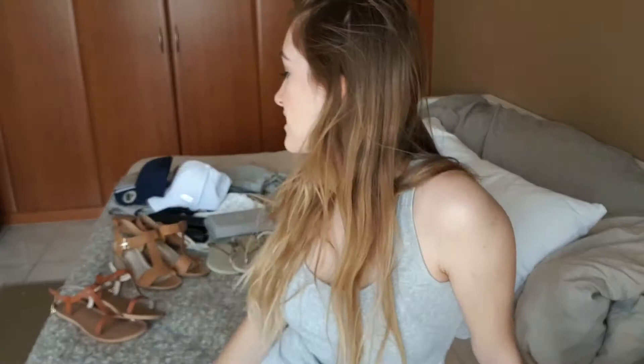Hey guys, so if you can't tell from what's behind me and the title of this video, today I'm going to do another sort of mini haul. Except this time it's not so much clothes, it's more accessories, and this is sort of my last couple of things that I needed before the cruise — hats, shoes, bags, all that stuff.